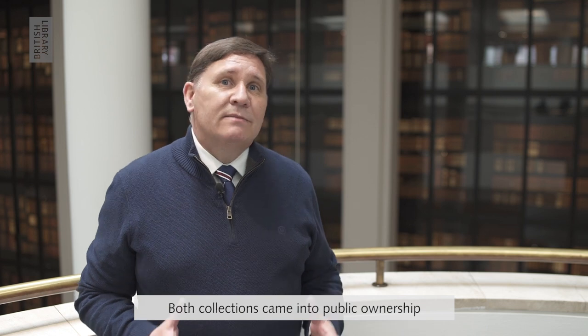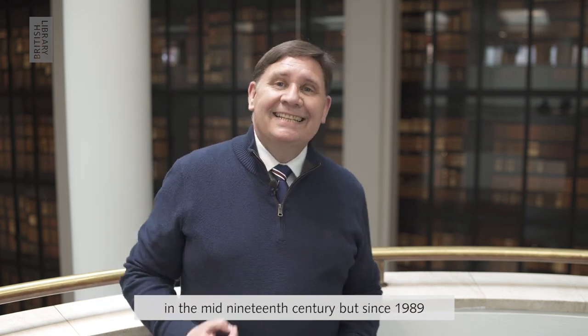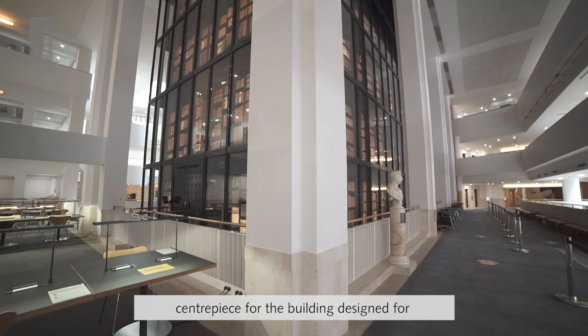Both collections came into public ownership in the mid-19th century, but since 1989 they've been here, where they form a centrepiece to the building designed for the British Library by the architect Colin St. John Wilson.